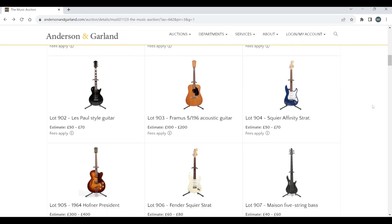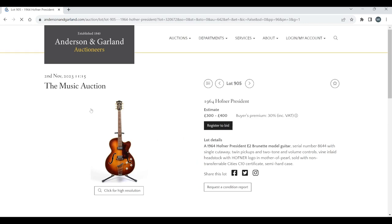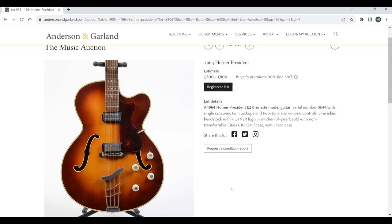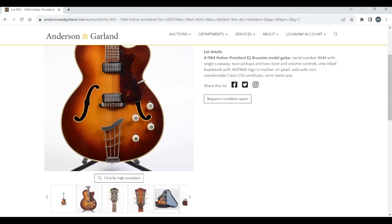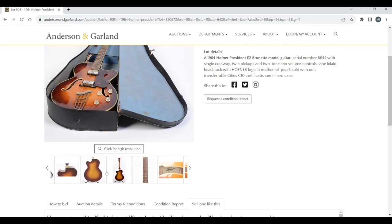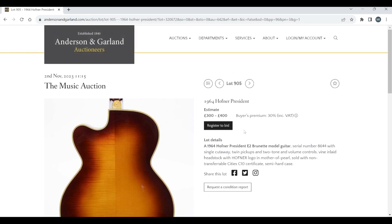A Taylor GS Mini Bass. A Hofner President from 1964 — that's a nice guitar, nice f-holes on that. I do like these old Hofners; I'm not ashamed to say I think they're really cool. Three to four hundred on that.